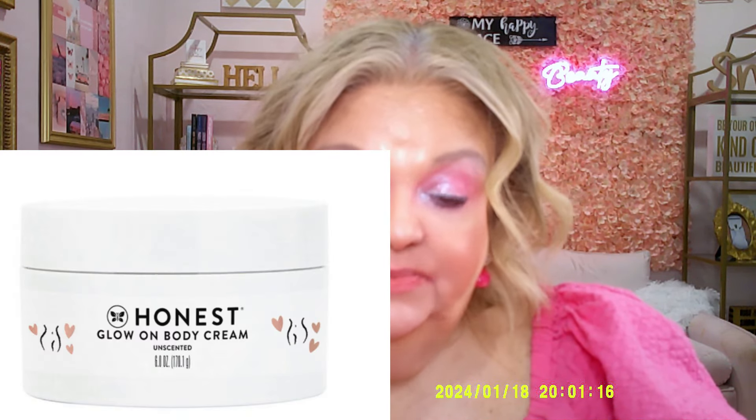The sixth and final choice in category six is Honest Beauty's Glow On Body Cream, $21.99 value. It contains shea butter, avocado oil, and vitamin E. Those are nice body creams and body oils, and that wraps up category six.